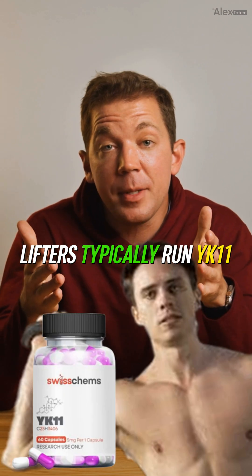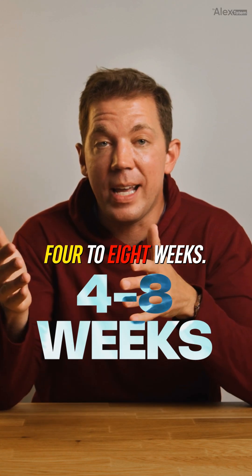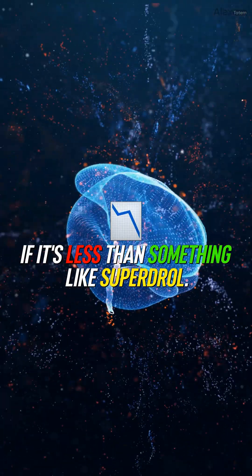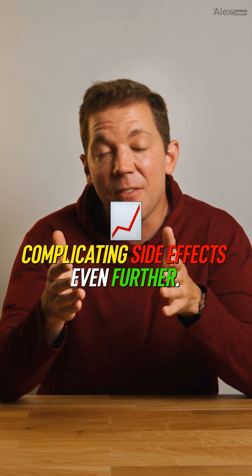Street dosing reality check: lifters typically run YK11 at 5 to 30 milligrams a day, orally or via injection, for short cycles of 4 to 8 weeks. But remember, YK11 is methylated, meaning liver stress remains a risk, even if it's less than something like Superdrol. Plus, it heavily suppresses natural testosterone production, making stacking practically mandatory and complicating side effects even further.